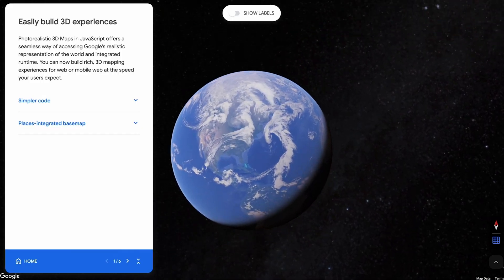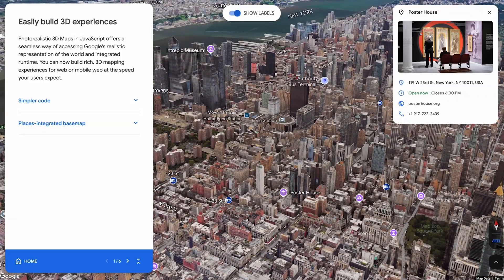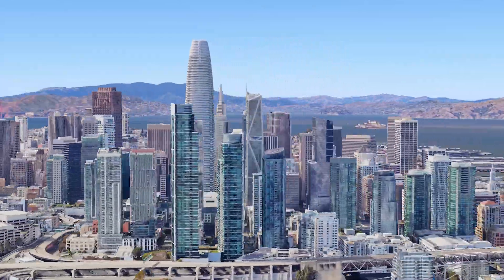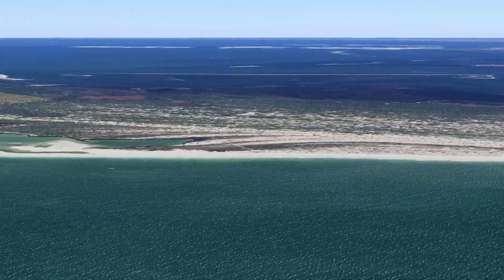At Google I/O, the Google Maps platform team launched the experimental release of photorealistic 3D maps in the Maps JavaScript API, which gives developers access to a real-world canvas to build on, powered by Google's rendering technology to deliver next-gen maps at scale.